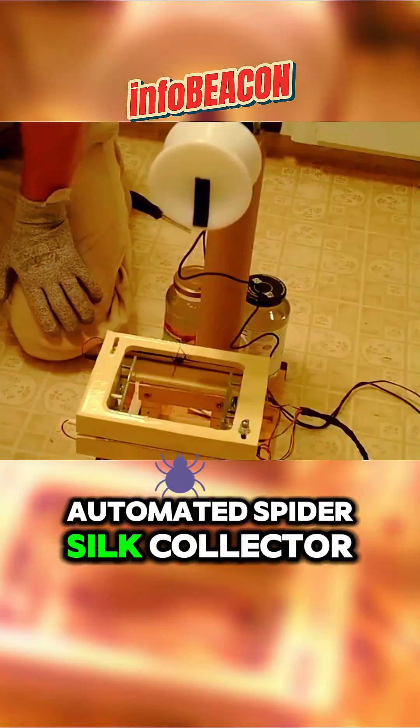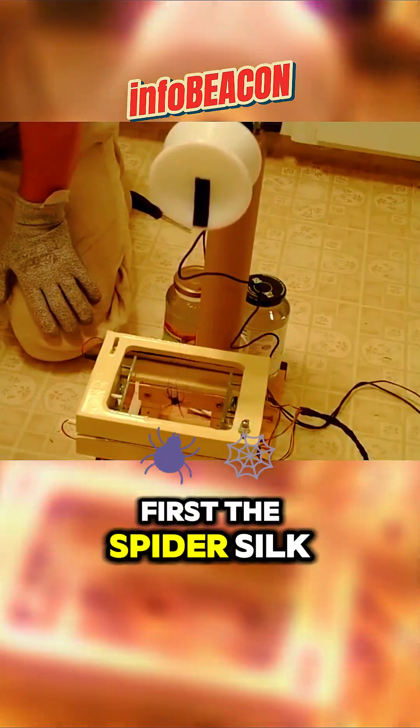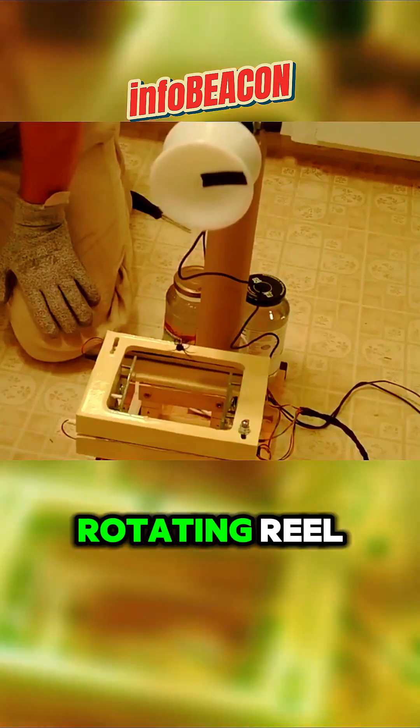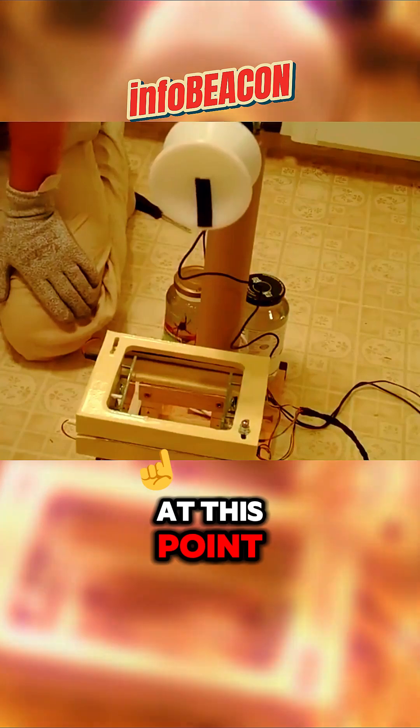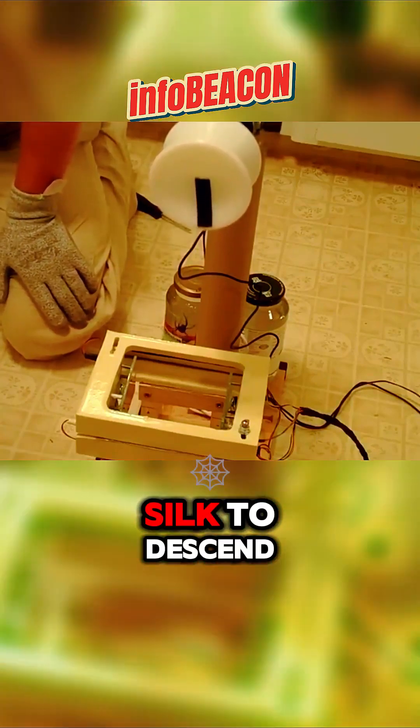This is a fully automated spider silk collector. First, the spider's silk is wrapped around a rotating reel, and the spider is suspended in mid-air. At this point, the spider begins spinning silk to descend.